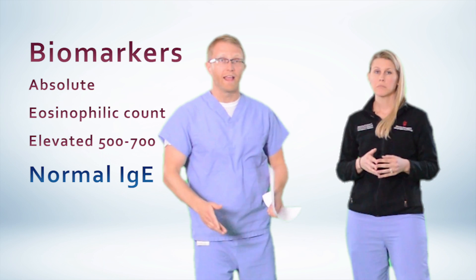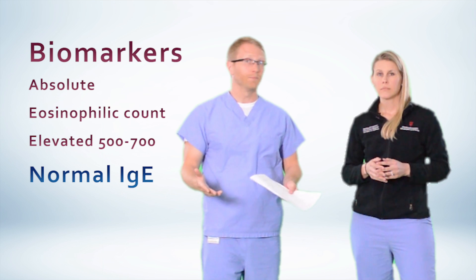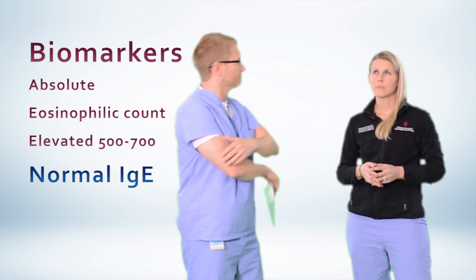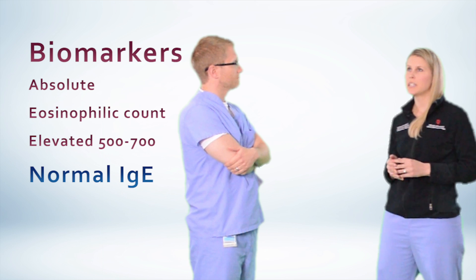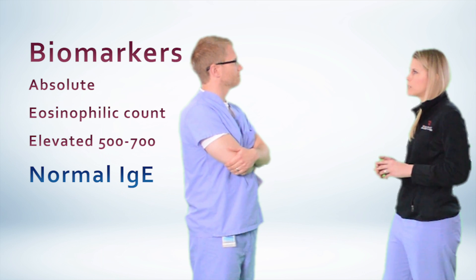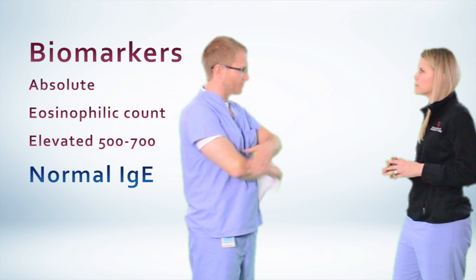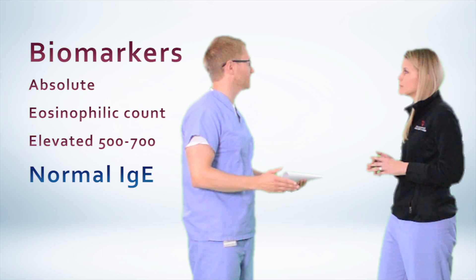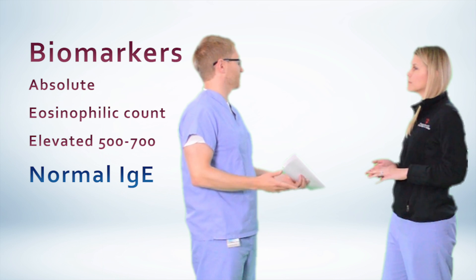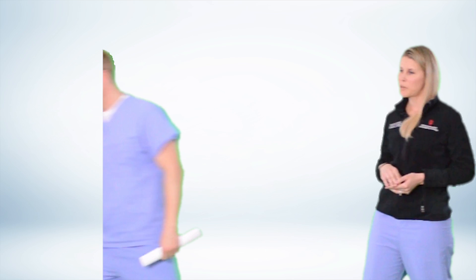I've actually been checking her biomarkers and her absolute eosinophil counts are typically 500 to 700, but with a normal IgE. Elevated eosinophils, normal IgE with compatible clinical symptoms — I agree with you. I think you've diagnosed eosinophilic asthma. She's going to be so excited she finally has an answer, and I'll start working on other treatments. Good luck with that. Thanks, Amber.